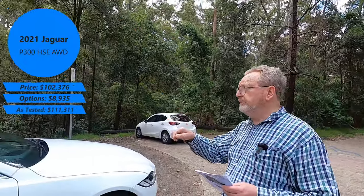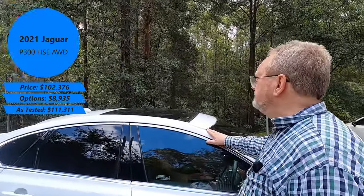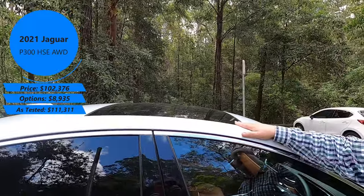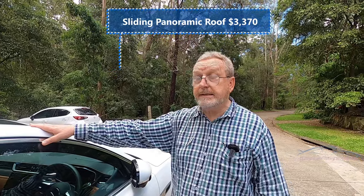Let's start with the roof, Alan. This is a sliding panoramic roof — that slides up and over the top. And that, by the way, is $3,370.